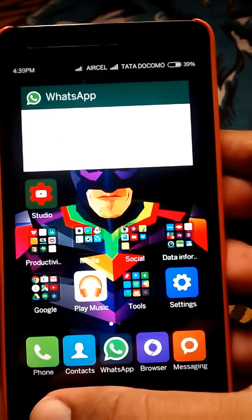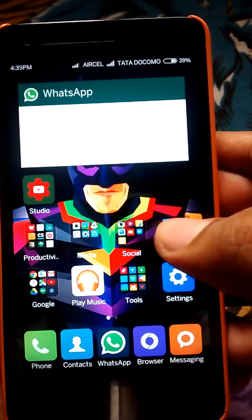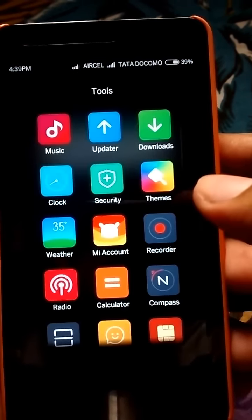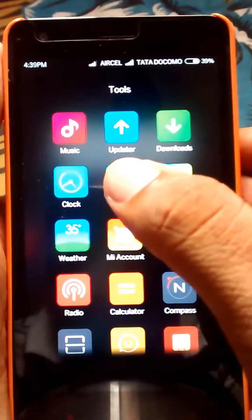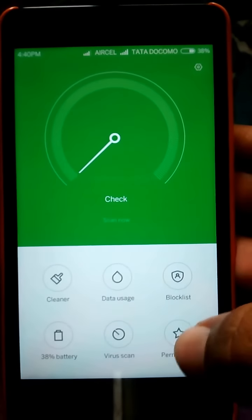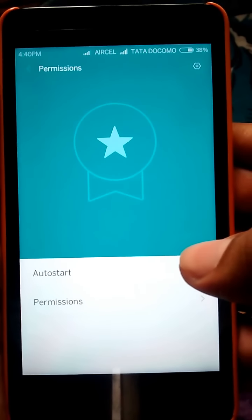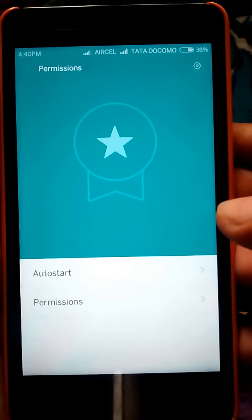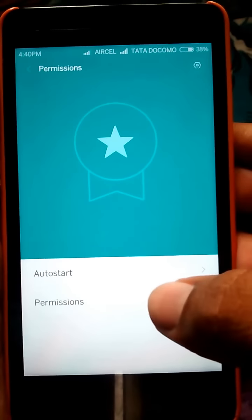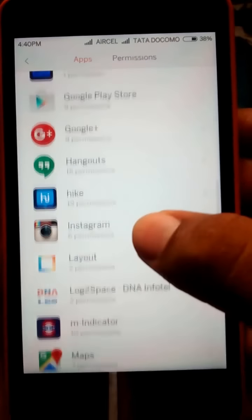Now after turning on accessibility, you need to go to the Security app provided by MIUI officials. Click on the Security app. After going into the Security app, you can see Permissions — click on Permissions. There are two subsections: one is Auto Start and the second is Permissions. Go to Permissions and find Hike in the apps subsection.